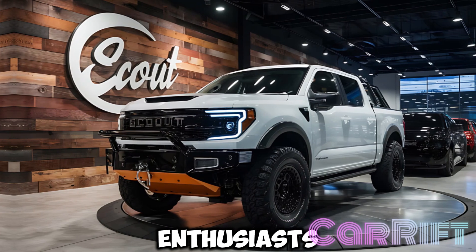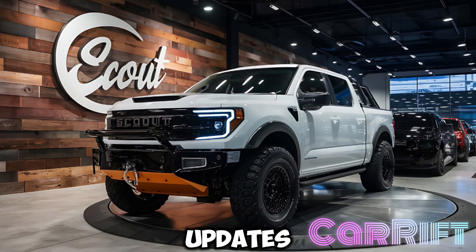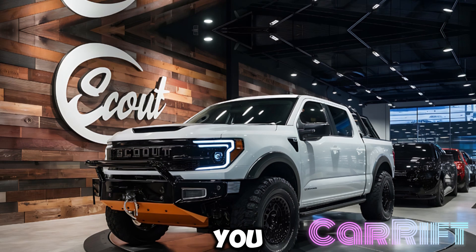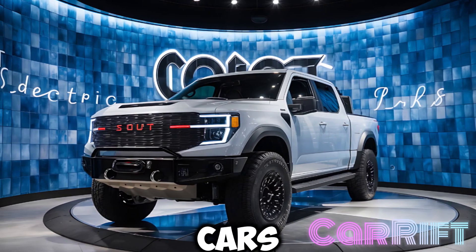Hey, fellow car enthusiasts, welcome back to Carift, where we explore the latest car updates and deliver in-depth reviews that fuel your automotive cravings. If you haven't already, hit that subscribe button, join our ride, and let's navigate the world of cars together.